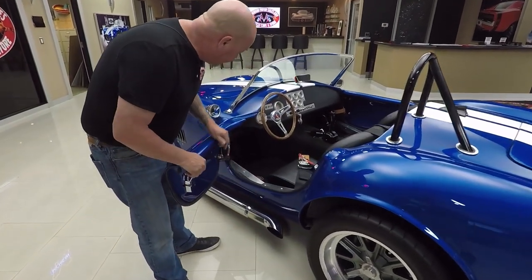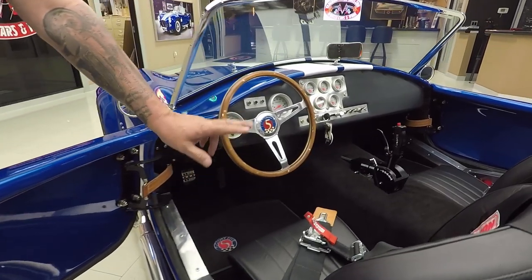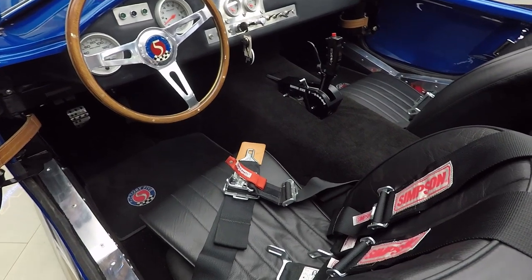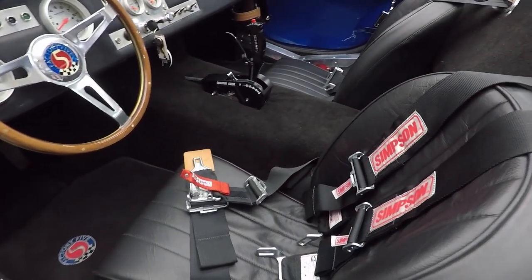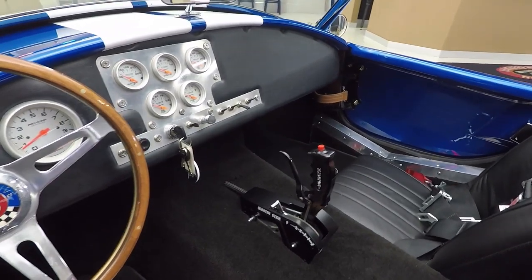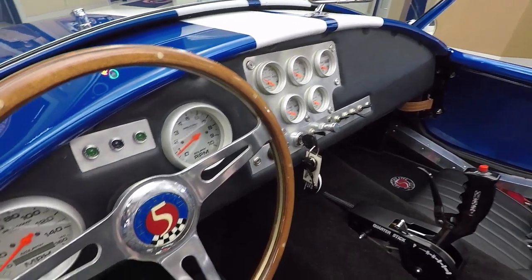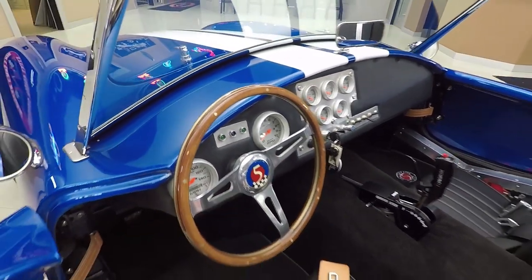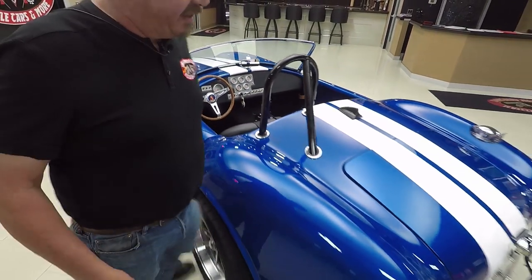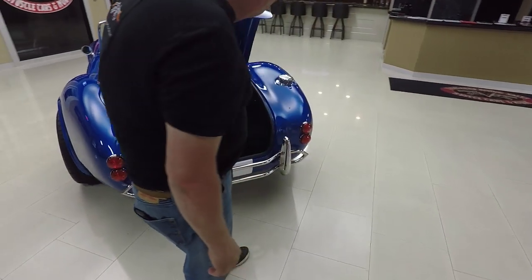Look inside the interior — everything is beautiful in here too. We've got a four-point harness. You can put just a lap belt on or the lap belt with shoulder belts, your choice. It's got the Hurst shifter for the C4 trans. All the gauges you need right there, wrapped in aluminum, looking great — all the switches. Everything will be labeled and we'll have an instruction sheet on how to operate everything when this baby hits your driveway. She is a blast to drive. I drove this car yesterday doing the video — it was a blast.